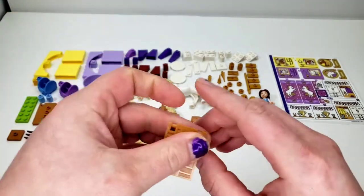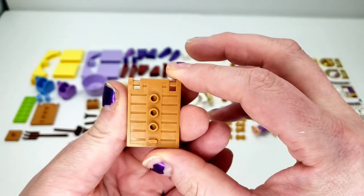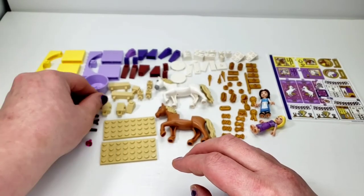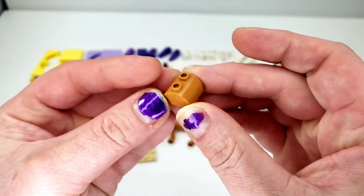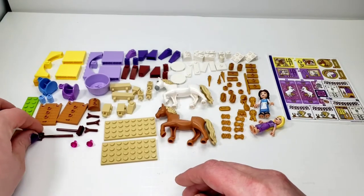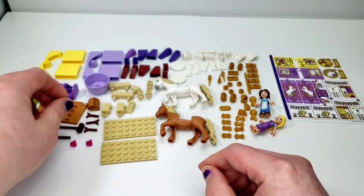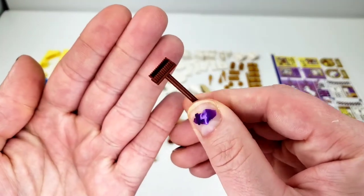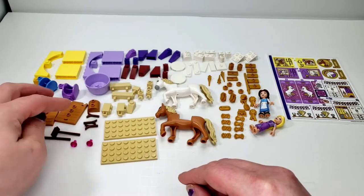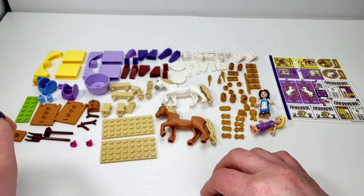And then we have these in kind of a nougat type color — very, very nice to see that. It's more of a realistic color for them than like bright pink or anything like that. There's two of those. We do have these curved parts in both white and this nougat for the horses, to represent them having actual backs instead of gaps. We do have some nice tools: a brown pitchfork — obviously a great tool to have when using hay — and a brush or a broom. We have brown stems, some gems, not too special.